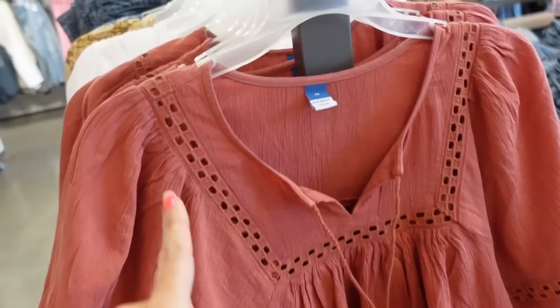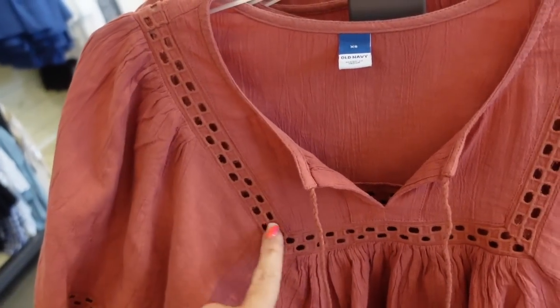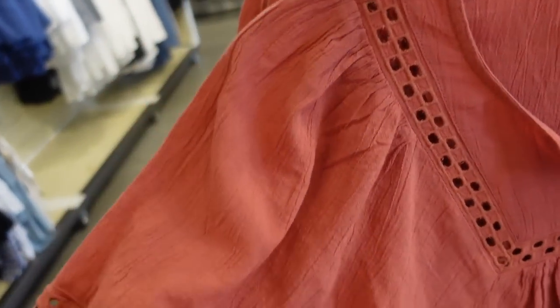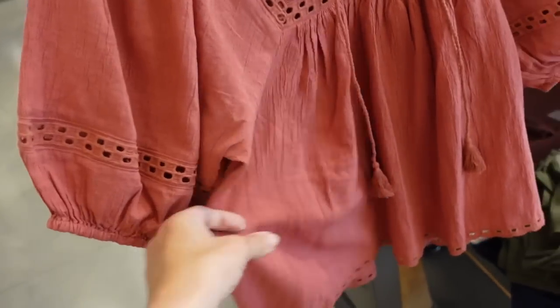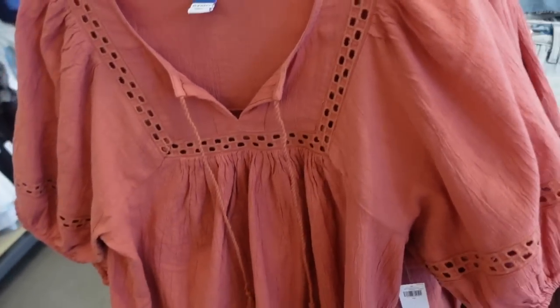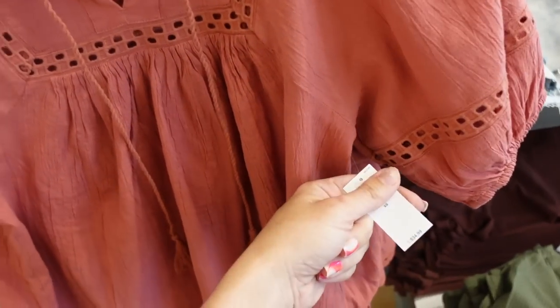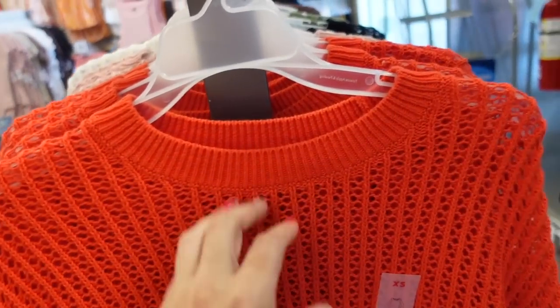Seeing a new color in this crochet top with a higher neckline and tie, crocheted trim in a square design — we saw this in a few other colors last time. Balloon sleeve with crochet through the sleeve, flowy fit, and crochet trim at the bottom. Comes in rust and also white. They're 50% off in store, regularly $34.99.